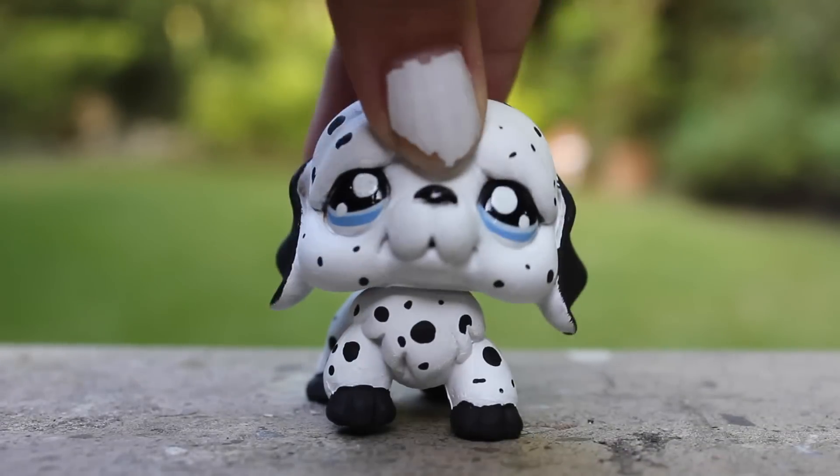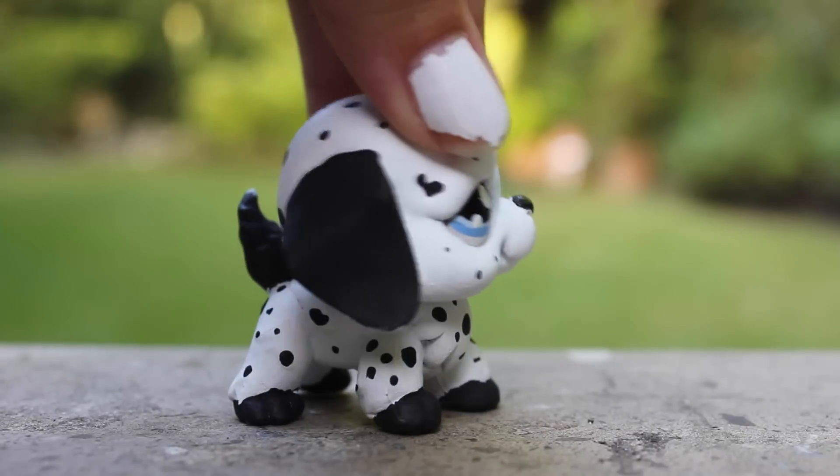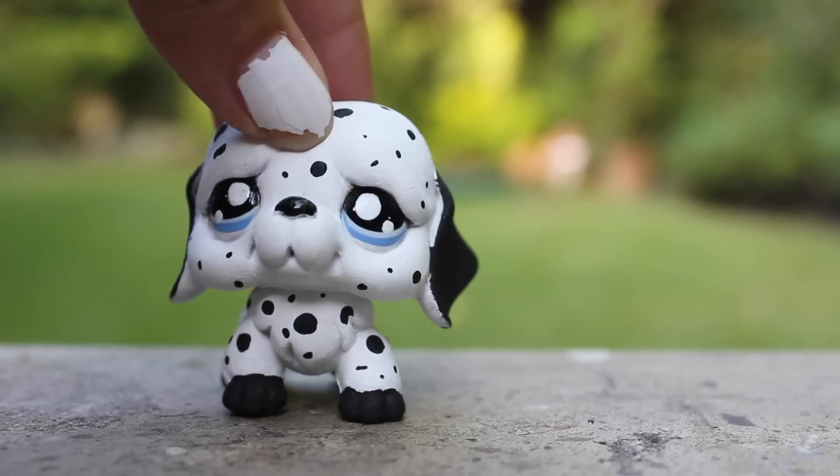Next is a Lark. He is a Saint Bernard that I turned into a Dalmatian, and I think he turned out pretty cute. He's not perfect, but I like the way he turned out. So yeah, this is a Lark.